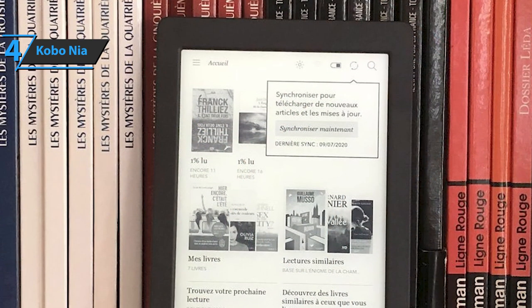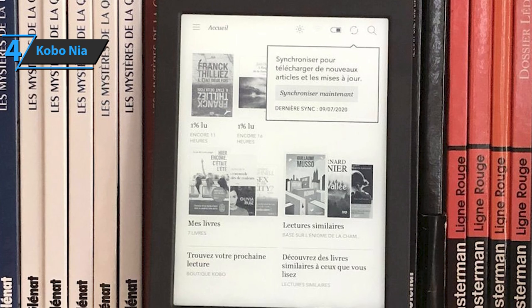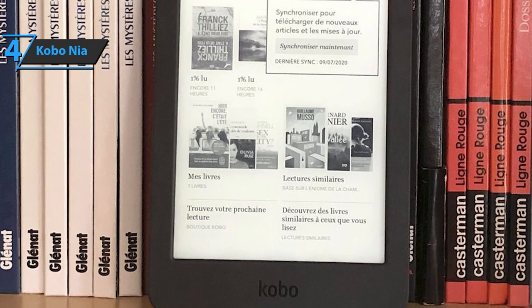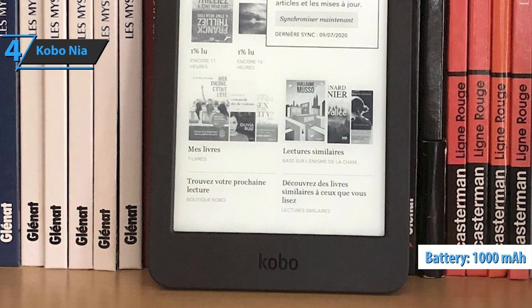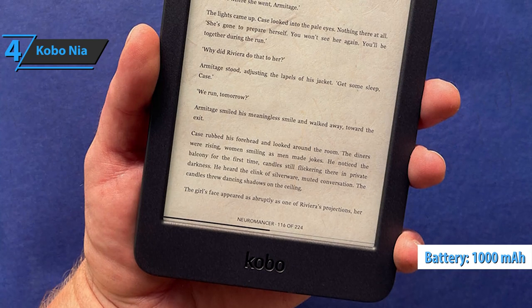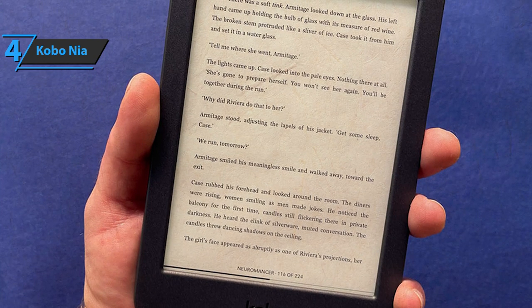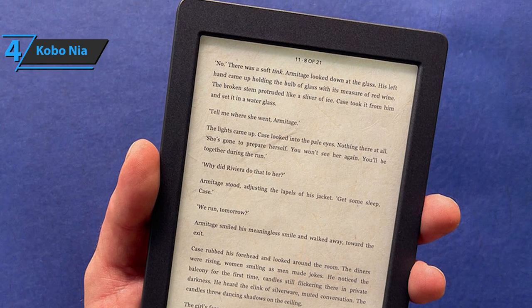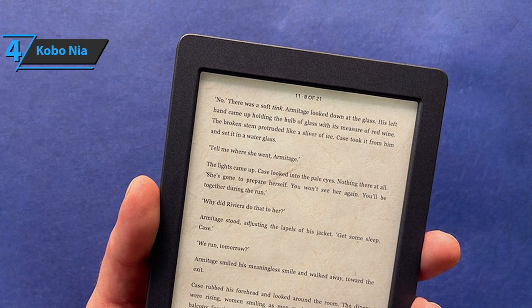The Kobo interface is simple, intuitive, and doesn't take that much time to adjust to. Undoubtedly, one of the aspects we liked the most was the battery autonomy. Kobo delivers weeks of use on a single charge, thanks to the 1,000 mAh battery. In conclusion, Kobo Nia is a simple but extremely reliable e-reader, designed for those who want a good reading experience in all lighting conditions, with a size that makes it extremely portable and comfortable to use. For the listed price, you can't beat this one.